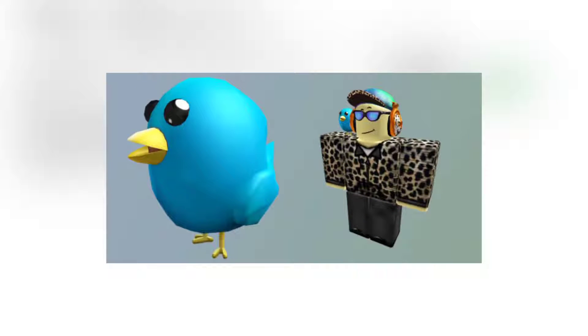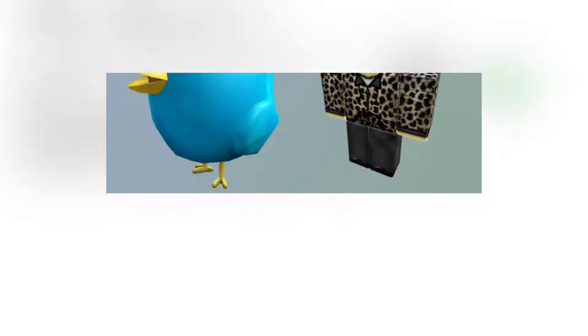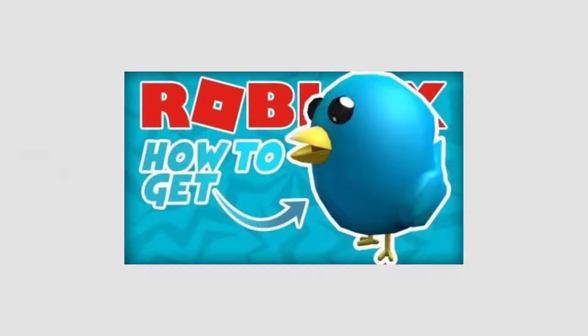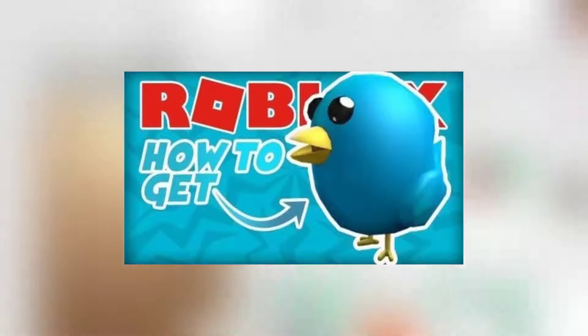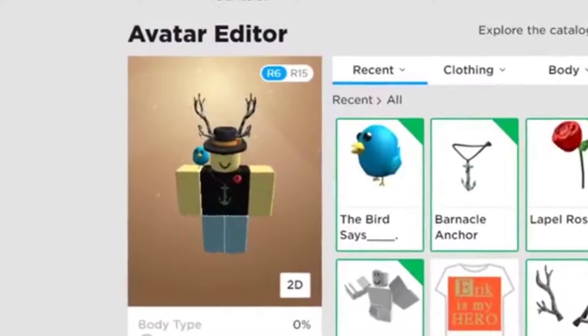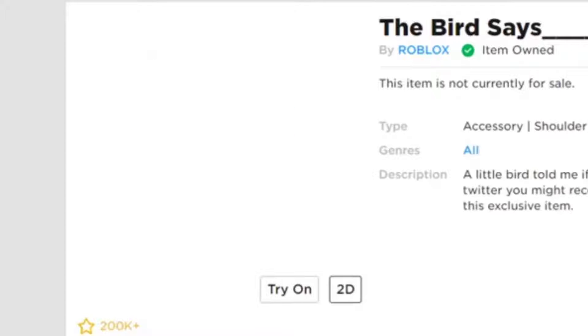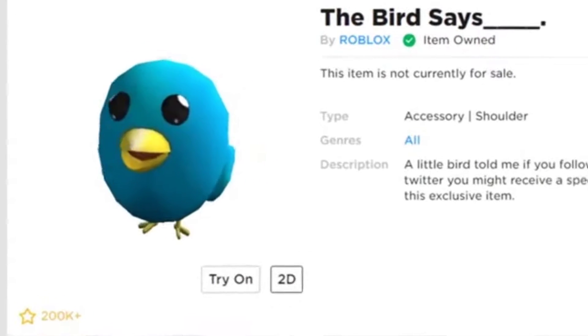To get codes, Roblox fans work hard to fetch themselves a handful of alphabets and numbers in a particular order that open worlds for them that they at first could not get their hands on. This promo code, after redeeming it, unlocks an accessory of a cute-looking bird perched on your avatar, very similar to the blue colored bird of the famous site Twitter. The little bird only serves as decor, but you can imagine it as a pet, and maybe your avatar would not feel so lonely when your friends are not online.